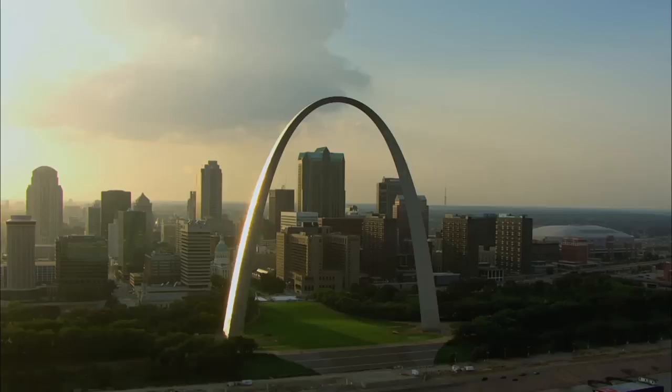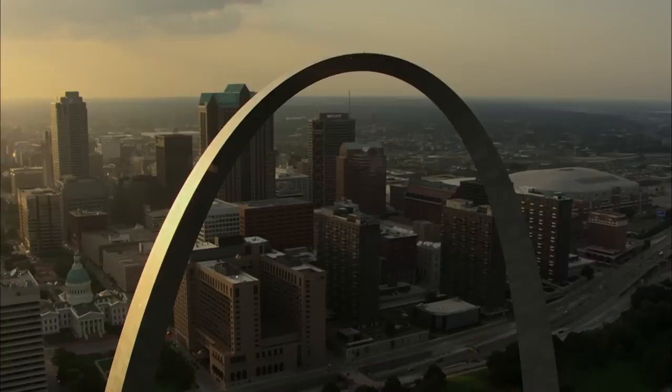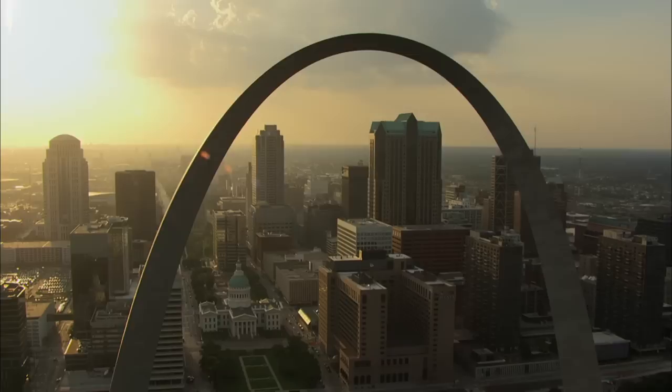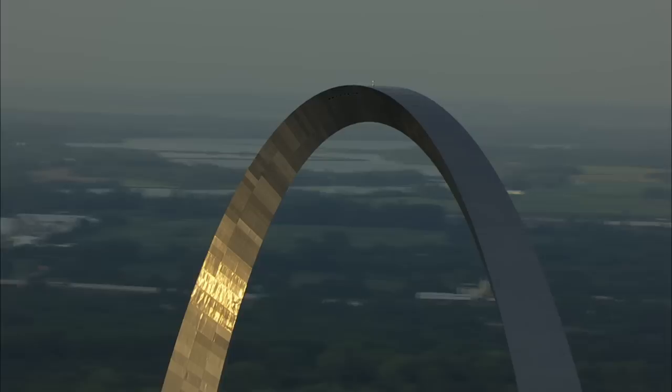It took 900 million tons of stainless steel to build — reportedly the largest order of stainless steel in U.S. history. On October 28, 1965, thousands of excited St. Louis residents gathered below as a team of daring steel workers hoisted themselves up to the top of the arch and welded the final section of steel into place. Saarinen's engineering marvel was complete.